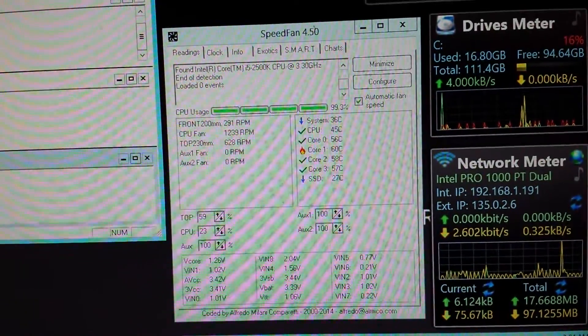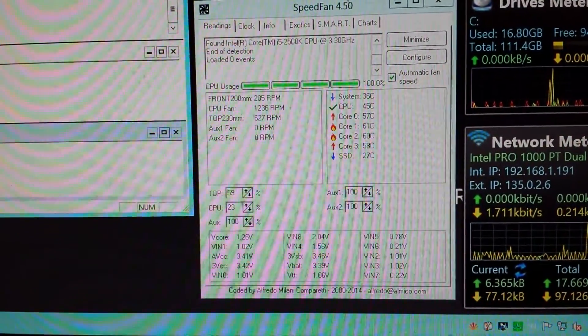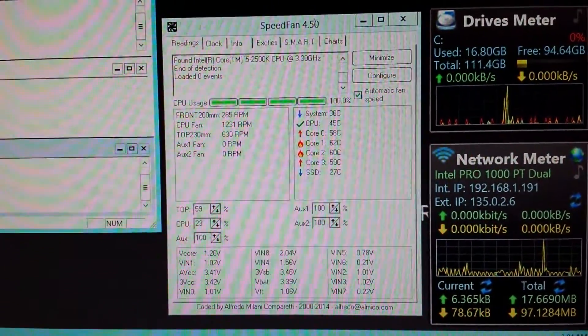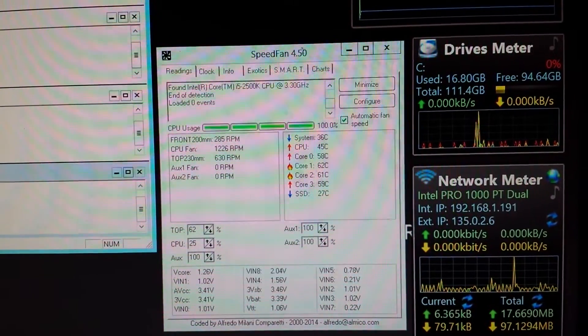The CPU is up to 45 degrees, CPU fan at 23 percent — 1200 RPM. I can let it sit here for hours and hours and the highest I ever get the CPU to is 46 degrees, so I'm really loving this setup.